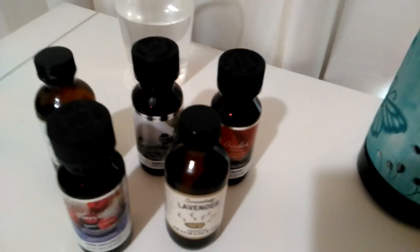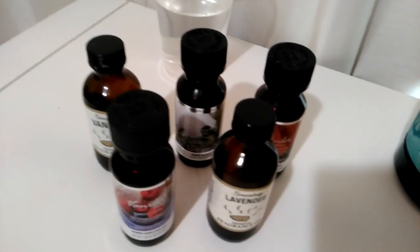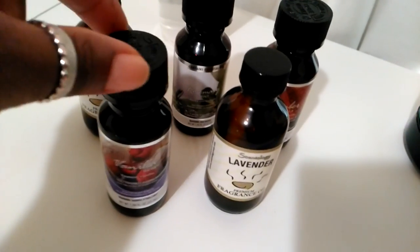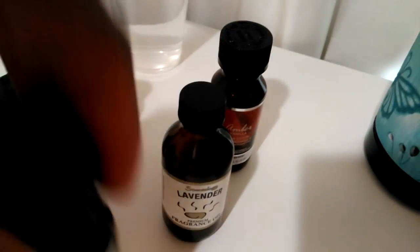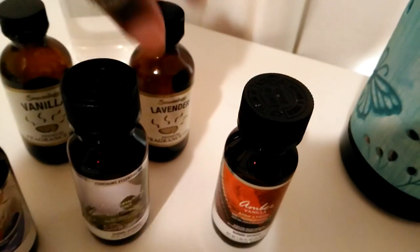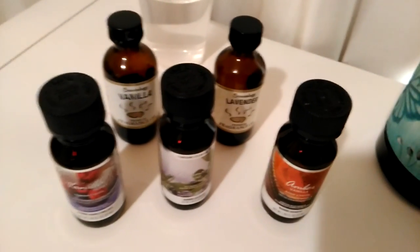I've never done this before, so I wanted to go in as least expensive as possible. I picked up very vanilla or vanilla berry, amber vanilla, and rosemary mint — $2.00 a piece. The other company I did not buy.